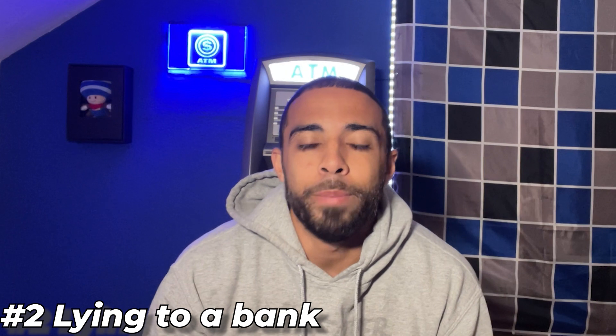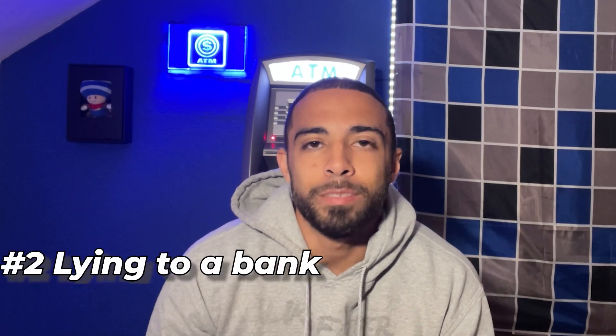The next mistake is lying to a bank. You have to get an ATM business bank account in order to start your ATM business, but this process can be very difficult because a lot of banks don't want to work with ATM business owners. I provide scripts to my students so they know exactly what to say word for word. When a bank mentions the word MSB or says they don't open MSB accounts, let them know that an ATM business bank account is not an MSB account.